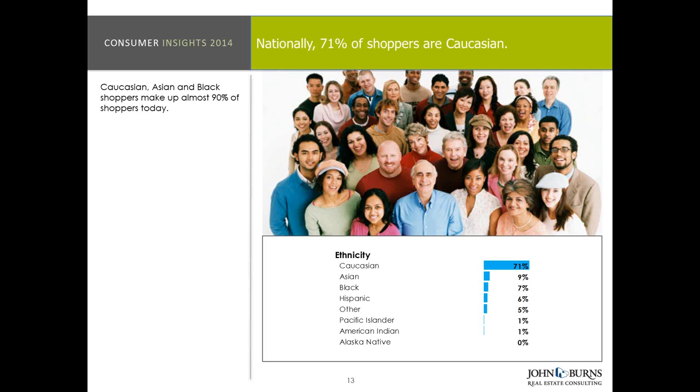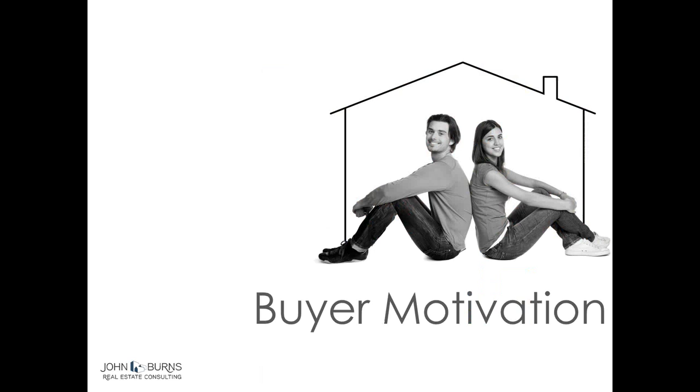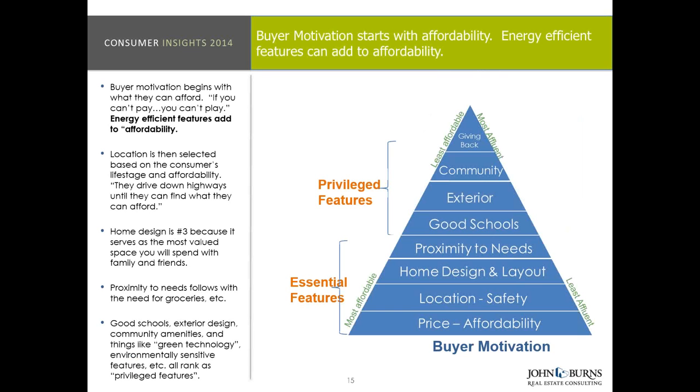Looking at buyer motivation: we measure it based on affluence. For the least affluent, most affordable consumer group, it starts with price and affordability as the primary motivator. This is important as we talk about green technology and energy efficiency, because energy efficiency features add to affordability — it becomes a much more important feature when it impacts affordability. If you can't pay, you can't play. You have to have the necessary down payment and the ability to pay those monthly payments.